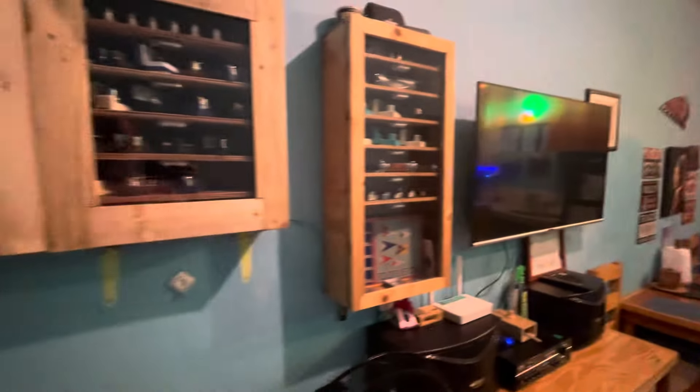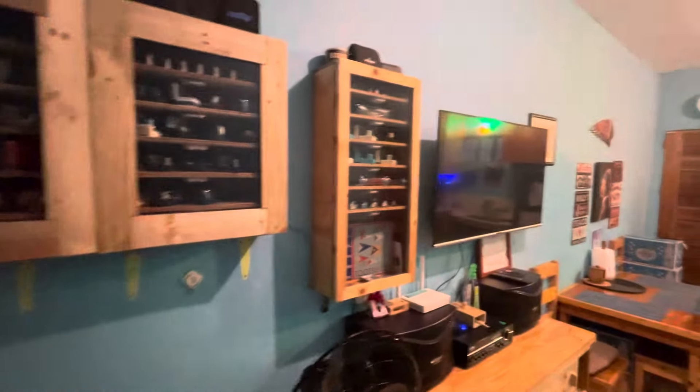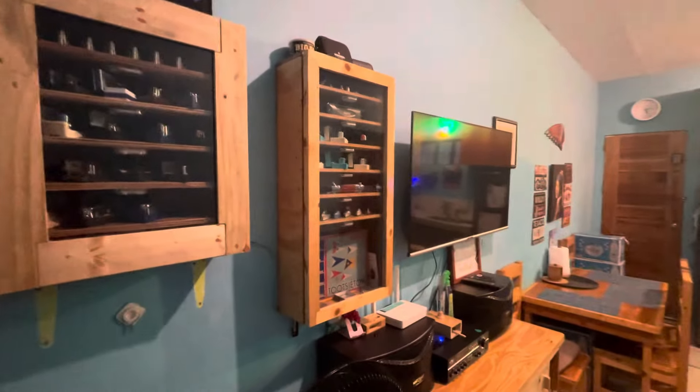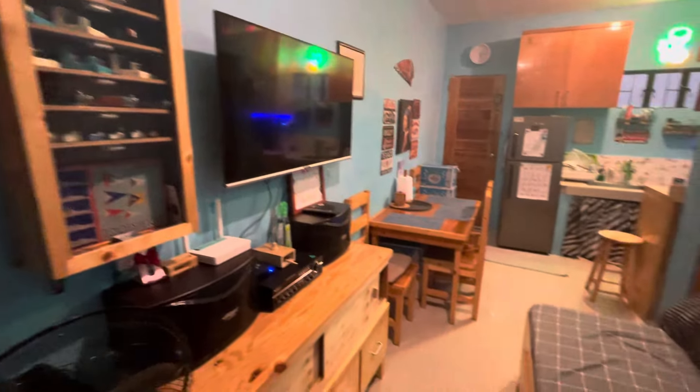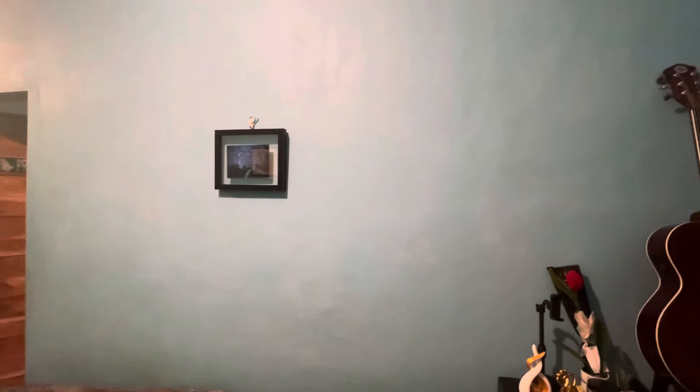Hey guys, I want to show you the way the house has been done over. We finally finished most of it — we got my harmonicas up there and the stereo. We haven't finished this wall yet; we've got to paint it and put some stuff up, but we've done things a little differently around here.